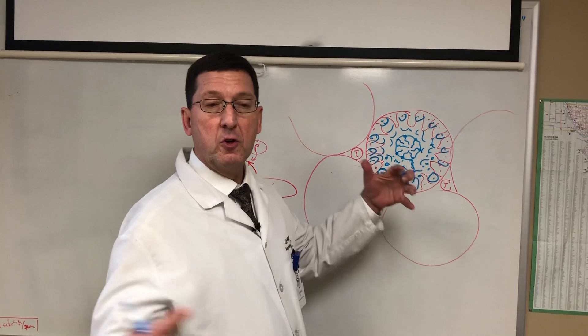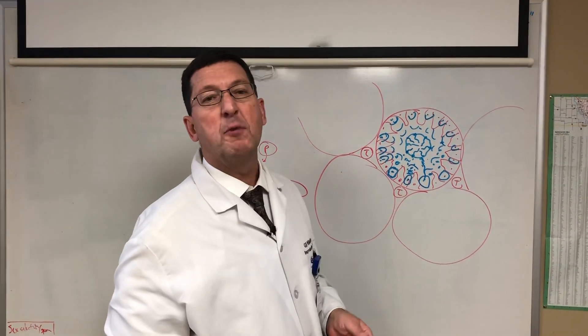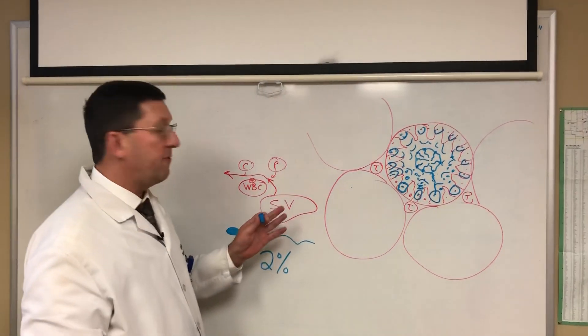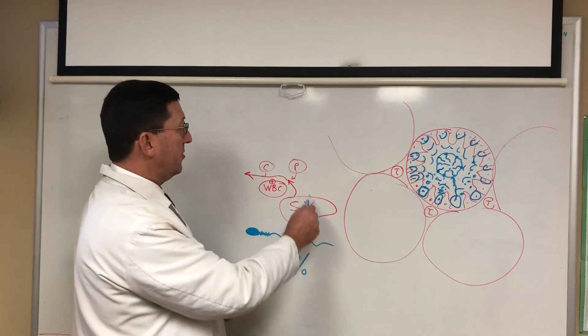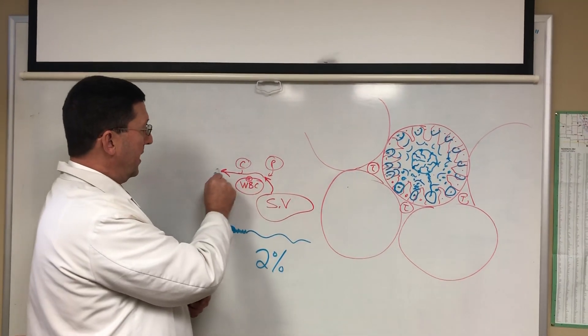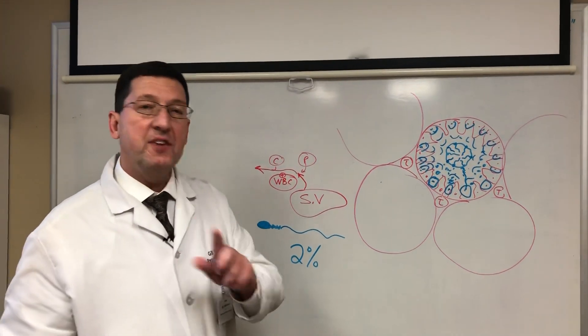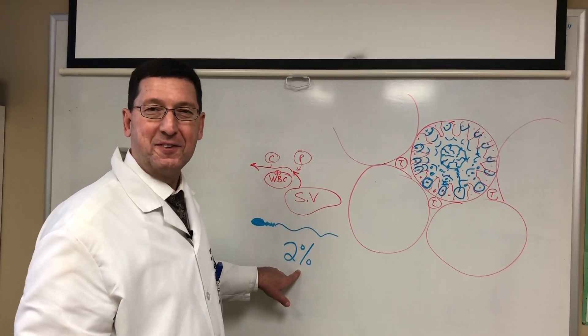These sperm cells get into these tubes and they all come together. Eventually, they leave the body about three months after they're produced. When sperm leave the body, they are then mixed with fluids from something called the seminal vesicle, prostate gland, the Cowper's gland, and some other little secretions, and then you have semen. What you need to understand is that semen is generally only 2% sperm cells.